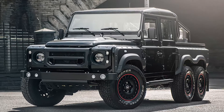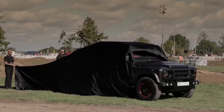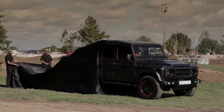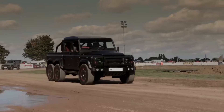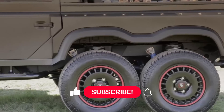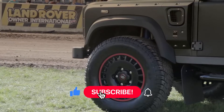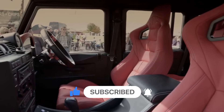Next up is the Flying Huntsman 6x6. One would say it's a Land Rover Defender — and it is. Chelsea Truck Company designed this Flying Huntsman 6x6 as an homage to the iconic Land Rover Defender 110. This will set back a potential owner at least $300,000. The Huntsman is almost 3 feet longer than the traditional Defender.